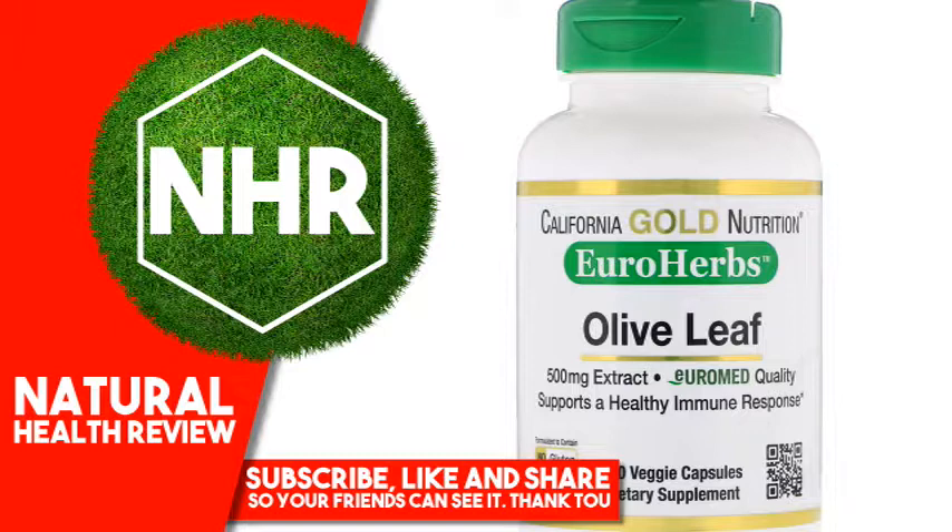Suggested Use: Take one veggie capsule one or more times daily, with or without food. Best when taken as directed by a qualified healthcare professional.